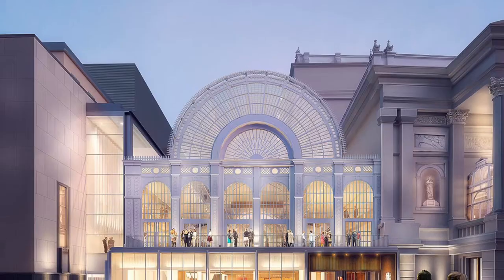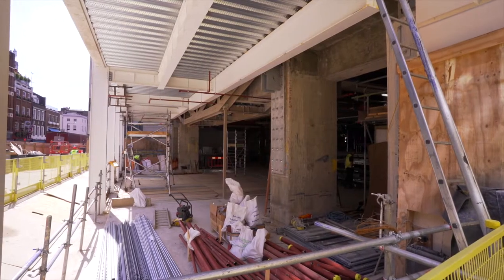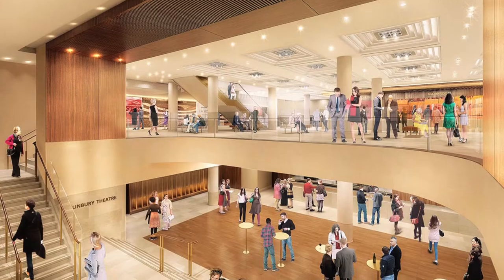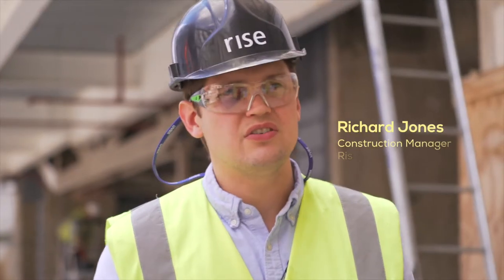It's called the Open Up Project because it's about increasing the visibility through the Opera House for all the visitors that come here. The new entrance creates that by carrying out structural alterations that open up the floor slabs, creating visibility down between all the levels and putting on a new glass facade.